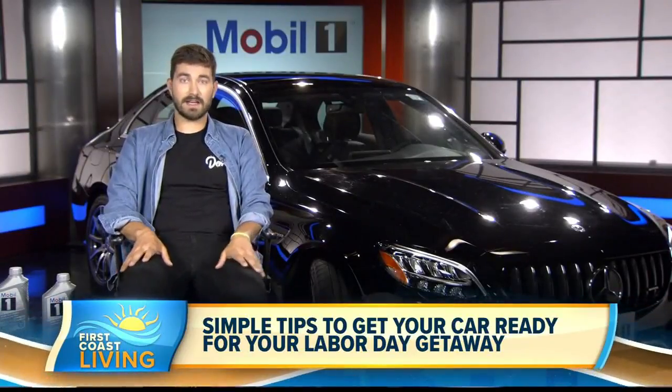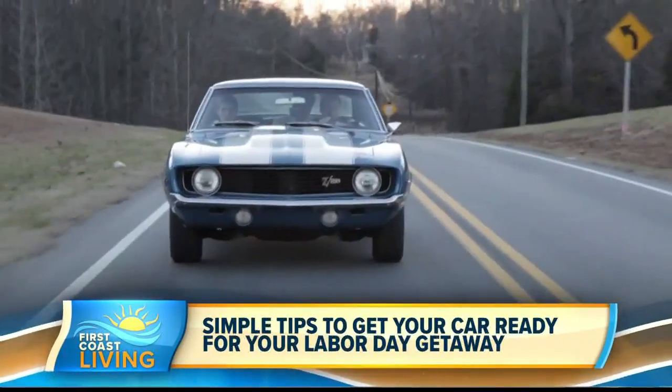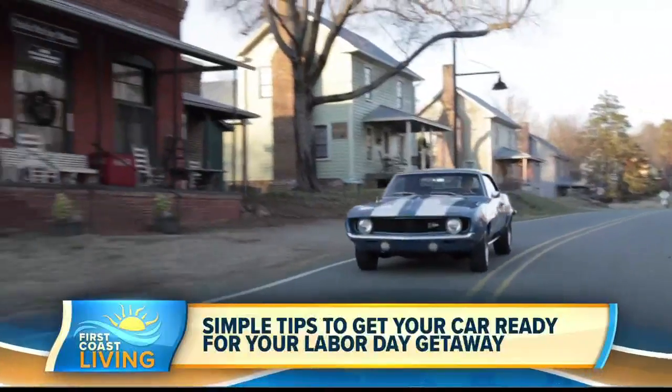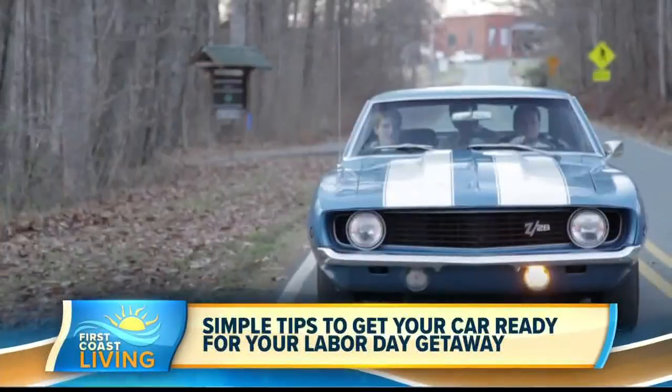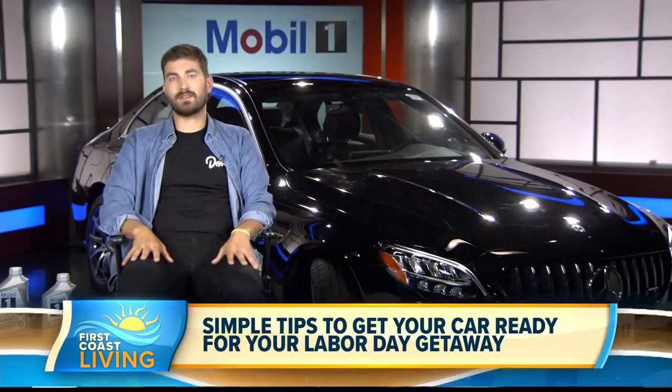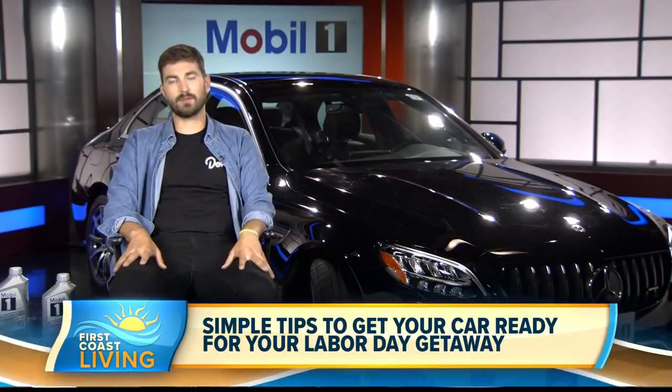I also think it's a great idea to take a test drive in whatever you're going to be driving, especially if it's not your daily driver. But even if it is the car you're used to driving, take it on the freeway and really focus on the car — listen for anything out of the ordinary, any shakes, vibrations, or squeaks. Anything that seems out of the ordinary, you should deal with it before you hit the road.